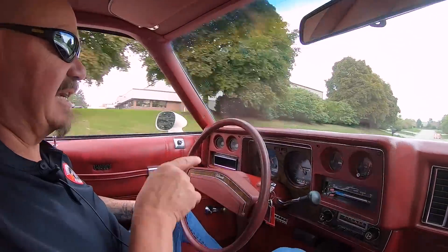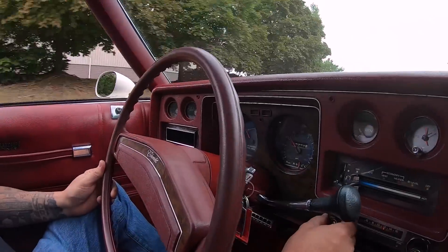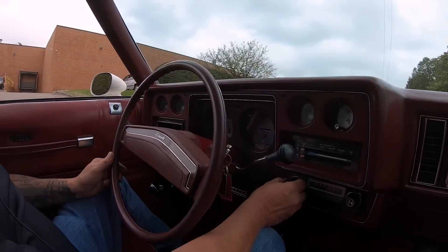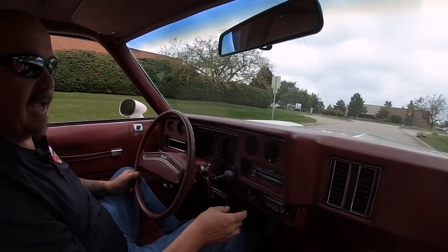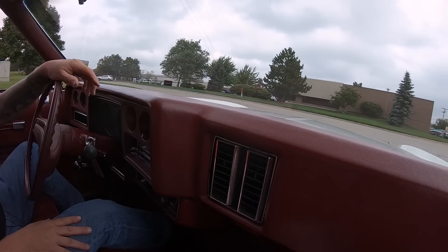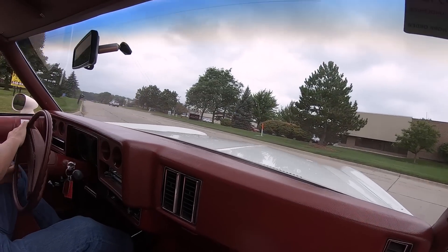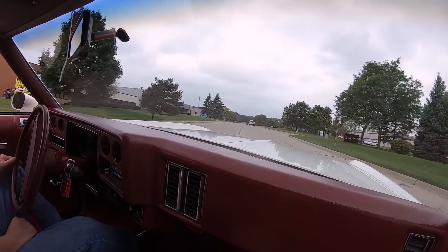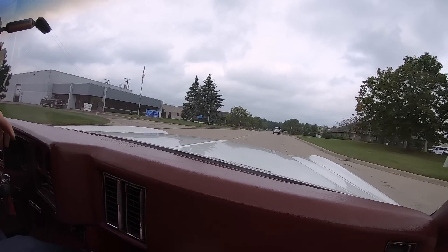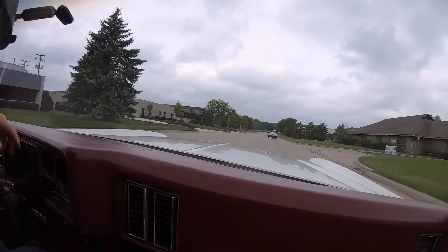You can see down here on the dash that the speedo's working. The radio's working too — we're playing music out of that dash speaker up there. The dash pad itself is in beautiful shape. Power brakes are working. Power steering's working. Just a beautiful ride right here, bringing back all kinds of memories.